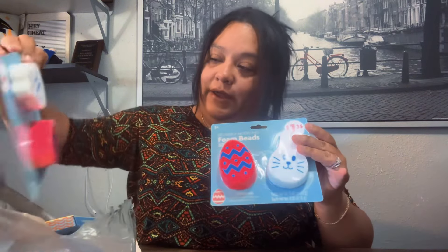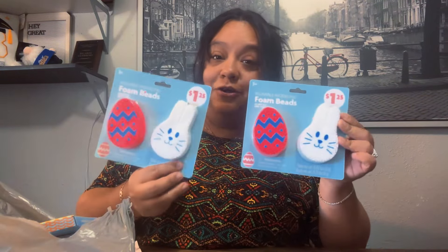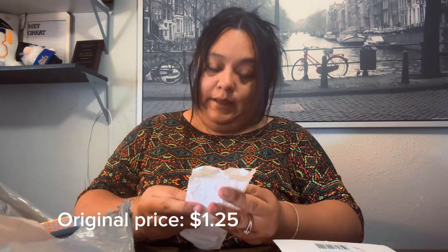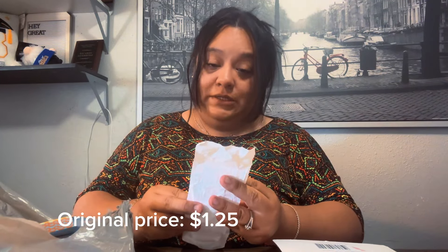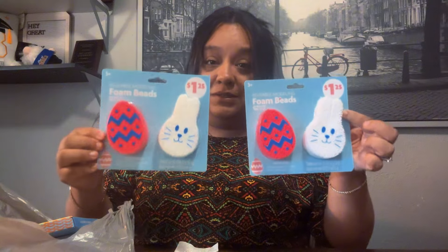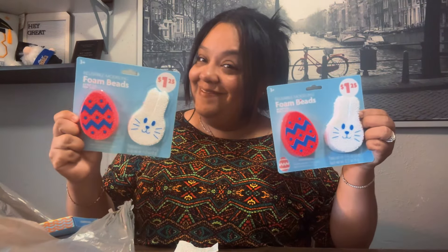Next I got these right here. My youngest daughter loves these. They were originally $1.25 and I spent 62 cents for these also. You can see the prices right there - super cute!